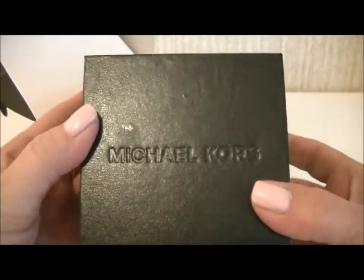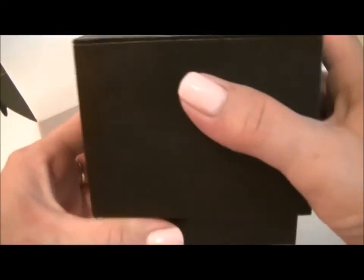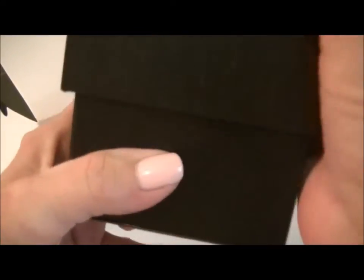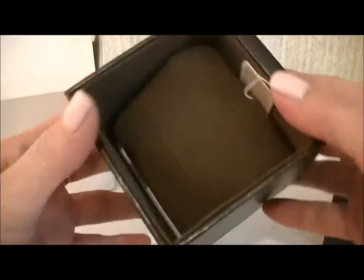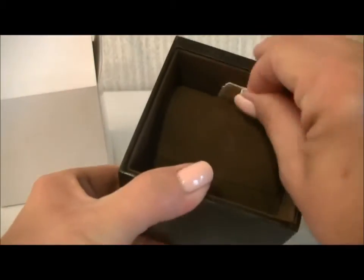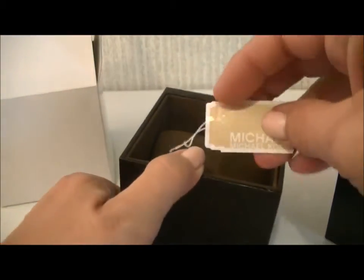This is a really heavy box — I was surprised at how heavy it is. The box is just real solid and heavy. Inside it's brown, and here's the little Michael Kors tag.